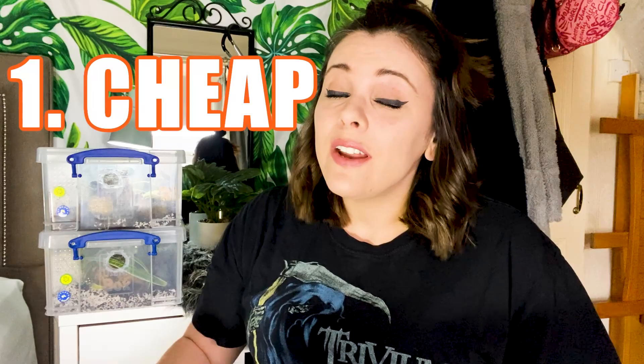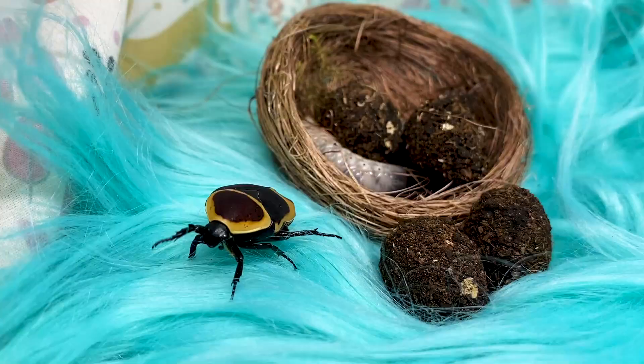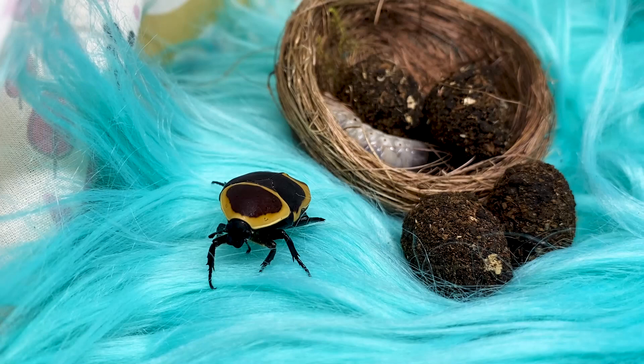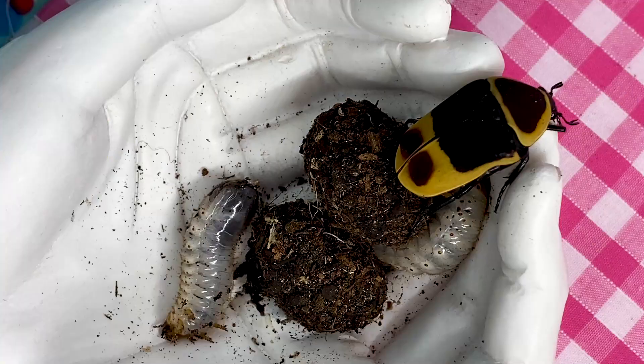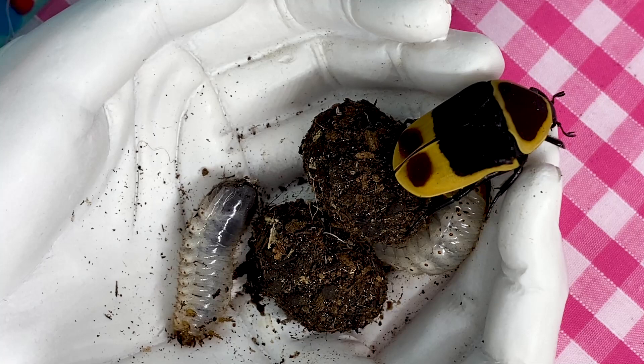Number one, they're cheap. They're extremely cheap to buy, extremely cheap to keep, and to set up the enclosure in the first place. In the UK, they're actually deemed as feeders for other animals such as reptiles, which makes them extremely easy to access. You can get these via eBay or possibly even pet shops that sell them as live food. You can buy them as grubs and watch them form into their cocoons, then pupate and become adults. It's a fantastic process to watch. They're really easy to source — just type it in online, eBay or even Amazon.